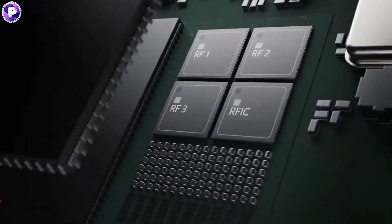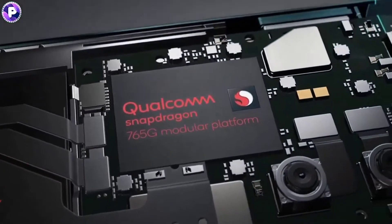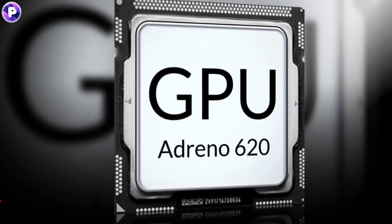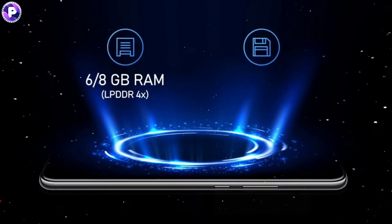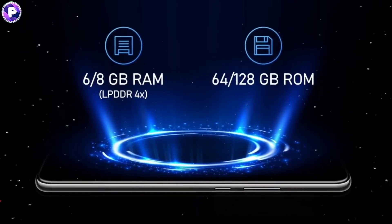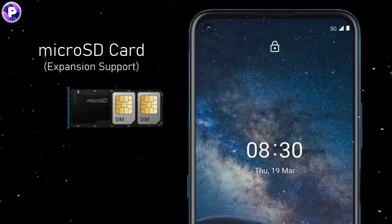Under the hood, the phone is powered by a Qualcomm Snapdragon 765G chipset paired with an Adreno 620 GPU. The device packs 6 or 8GB of RAM and 64 or 128GB of internal storage that can also be further expandable via a microSD card slot.